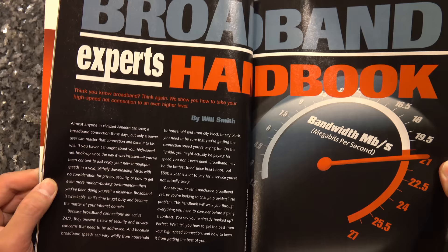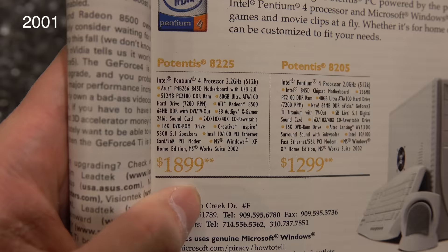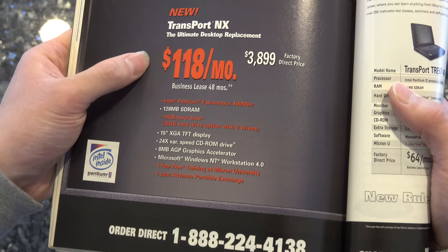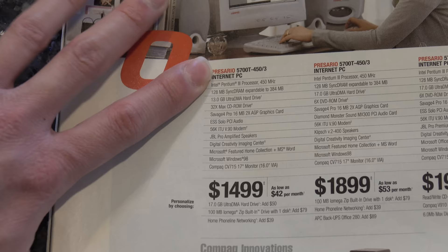This was a time when Moore's Law meant more than just double the number of transistors on a chip every 18 months — it actually translated to double the clock speeds on processors, and this translated to a rapid obsolescence of computers. And it meant that dollar for dollar, computers were more expensive back then.